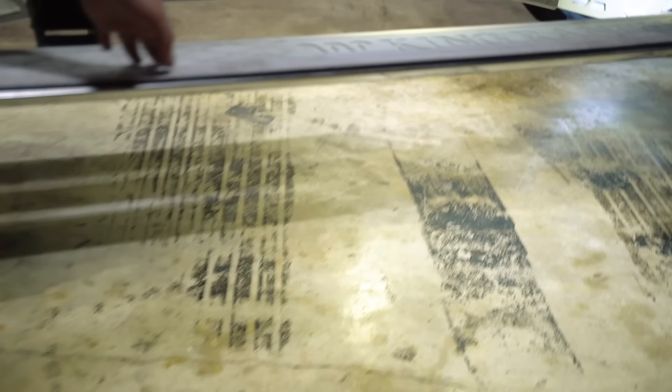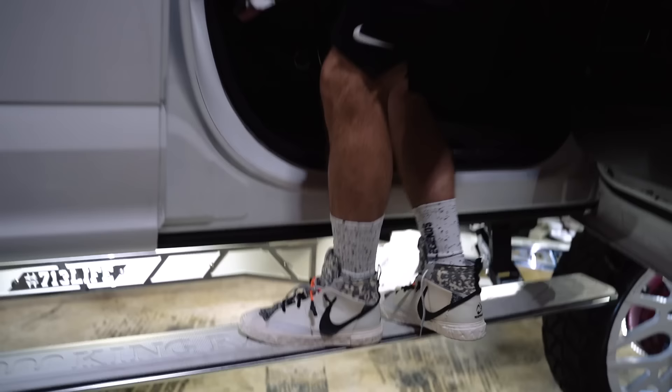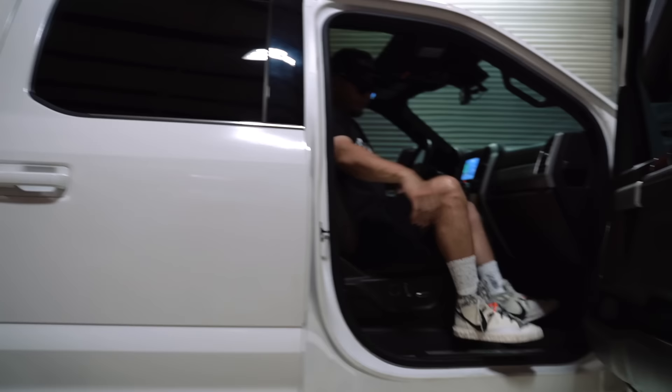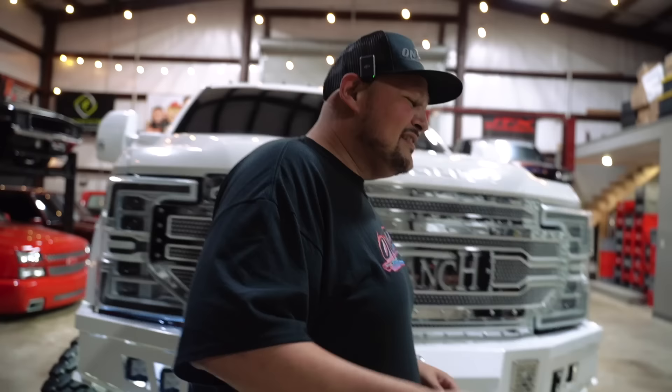This truck is also powered with some nice steps which say King Ranch as well, with the white. It looks sick. So you won't have to struggle getting up. It's a little hard for me to get on this thing — you can imagine me. I mean, I got to save my jewels, you know? Pretty much everything.